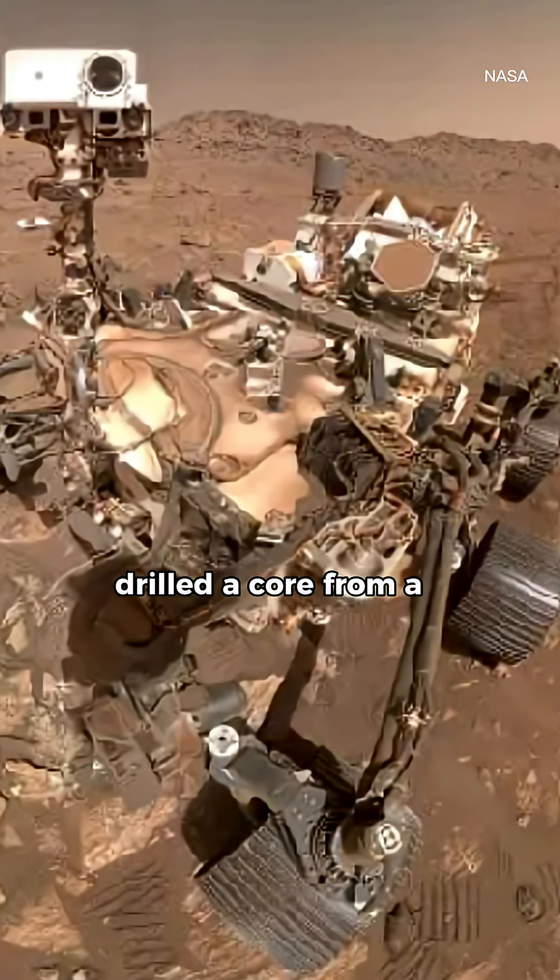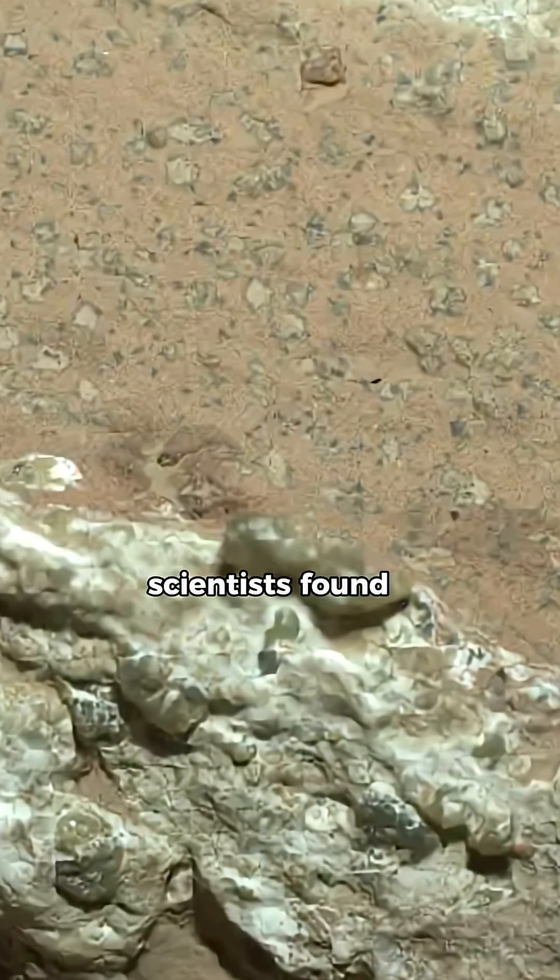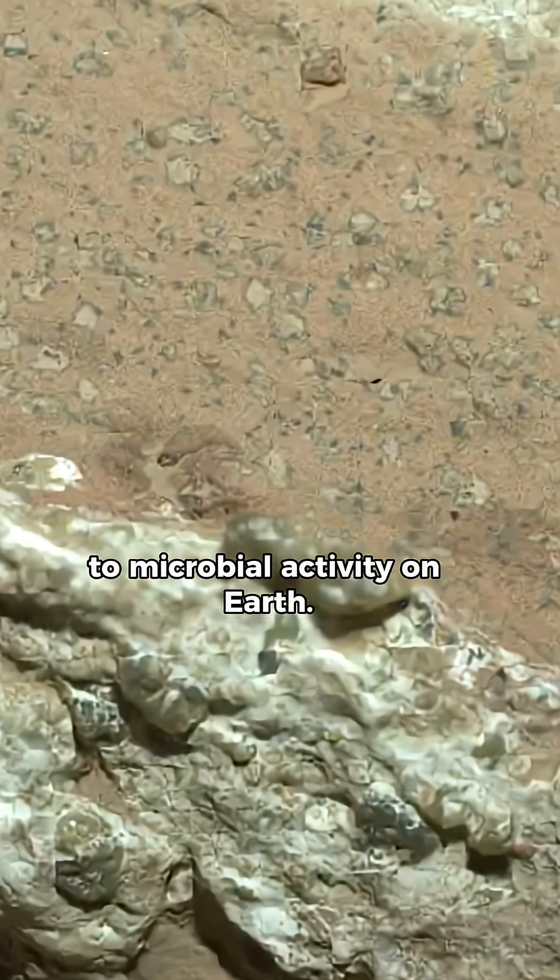The Perseverance rover drilled a core from a rock called Shayava Falls in the ancient river Jezero Valis. Inside the mudstone, scientists found vivianite iron phosphate and greigite iron sulfide, minerals often linked to microbial activity on Earth.